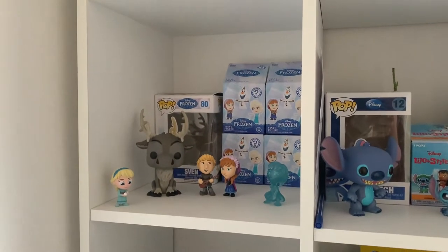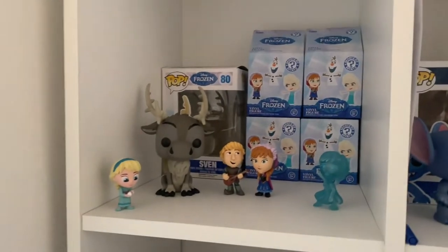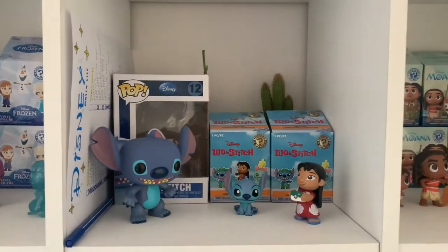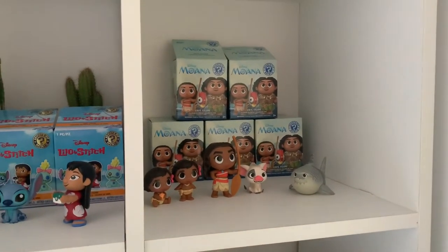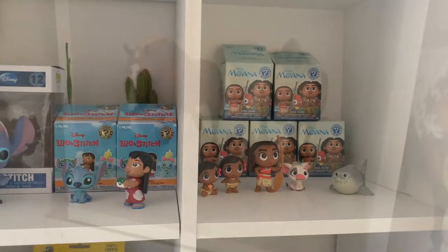The next shelf isn't model horse related but they're on these shelves anyway, so I'm going to show you them. Here I have my Frozen Funko Pops, Lilo and Stitch, and Moana — as you may already know from my Instagram, I am a big Disney fan.